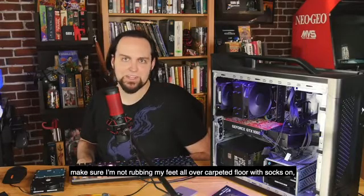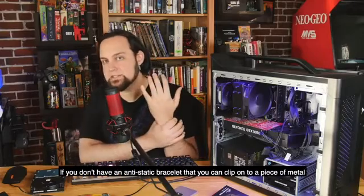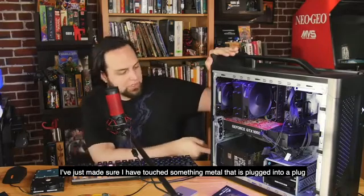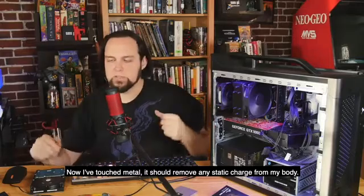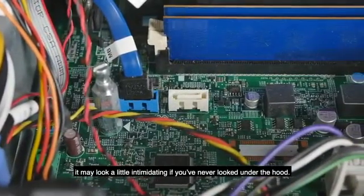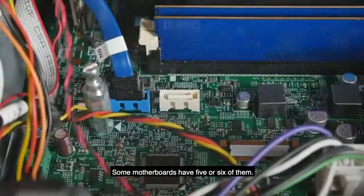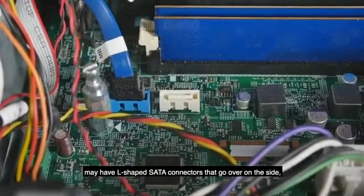When you're working on a computer, make sure you're grounded - you don't want any static electricity while touching the components, it can short something out or damage things. Make sure you're not rubbing your feet on carpet with socks on. You'll want to ground yourself. If you don't have an anti-static bracelet to clip onto a piece of metal, just touch something metal that's plugged into a grounded outlet. That will remove any static charge from your body. On the motherboard, the SATA connectors are very obvious - this is what they look like.